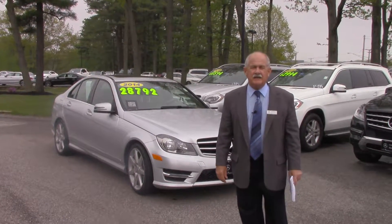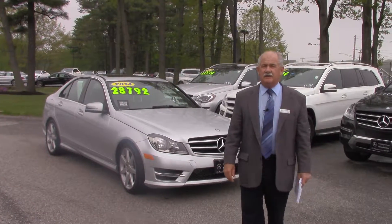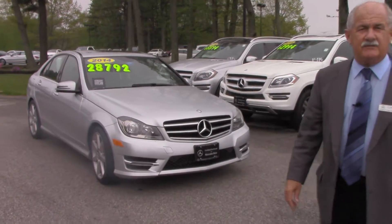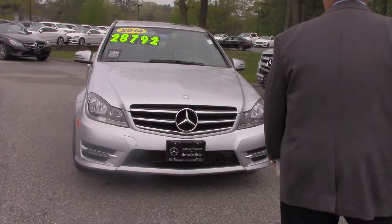Hey Maureen, it's Tony at Prime Mercedes. In search of your car, I wanted to give you a look at this one here, which is in terrific condition. It is the color that you mentioned to me yesterday — iridium silver on the exterior, black on the interior.